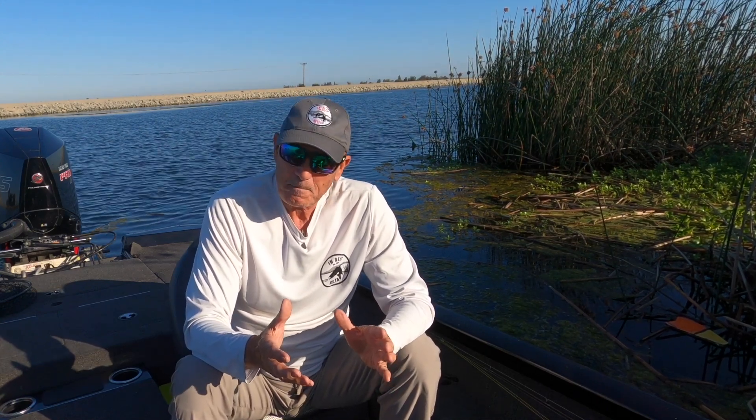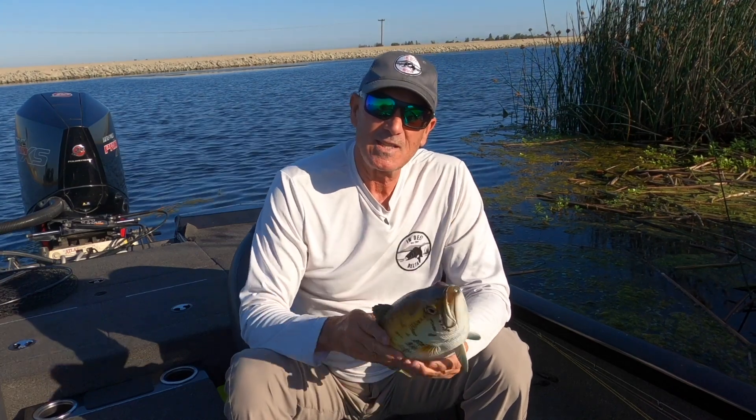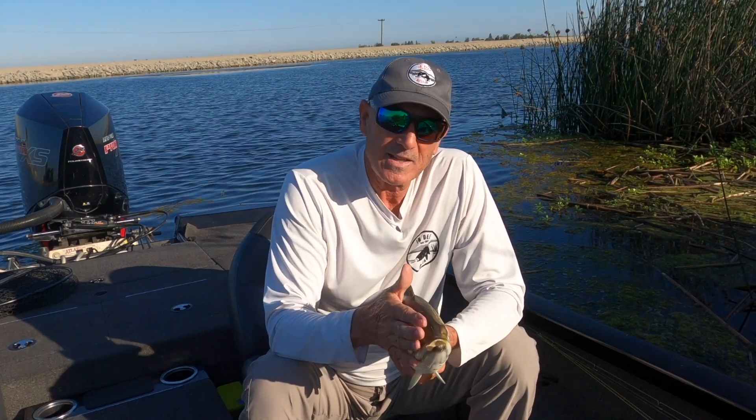We know that fish focus in on their prey through their lateral line — they can feel vibration, they can hear. That's one of the ways they track down their prey. I don't care what predator it is, as long as they have eyes, the eyes are their number one asset when it comes to tracking down baits. So we're going to talk about bass, their eyes and how they see. I'm going to take about two minutes to go over some science-based information on how a bass's eyes see.